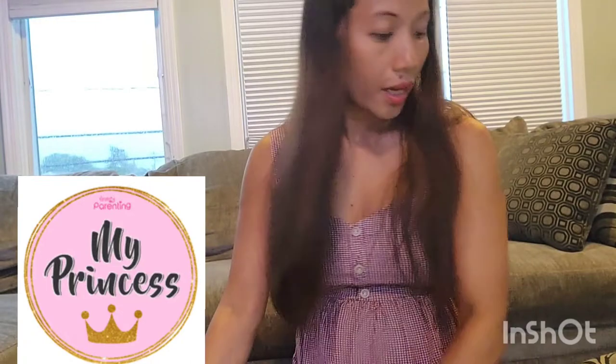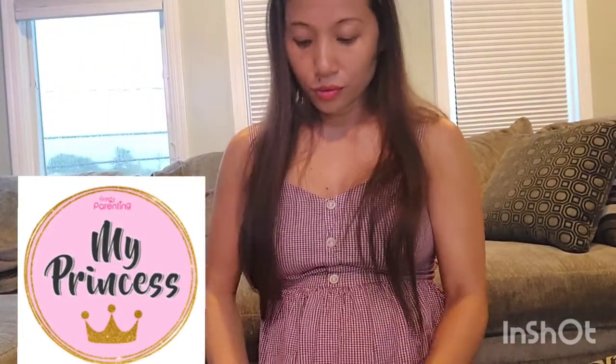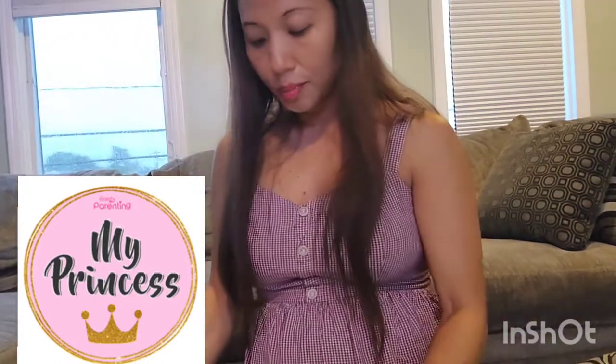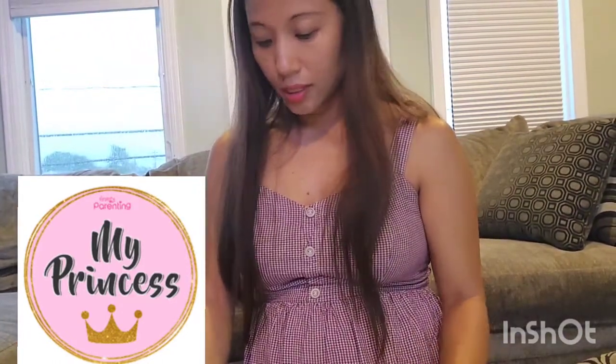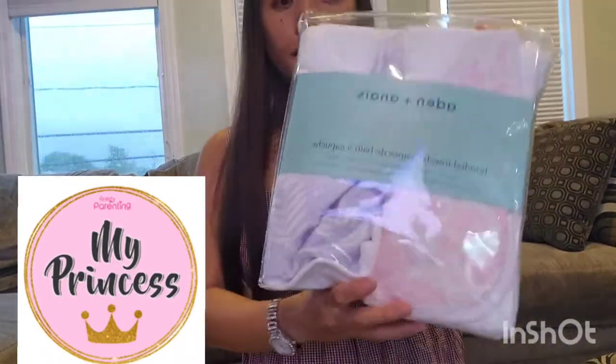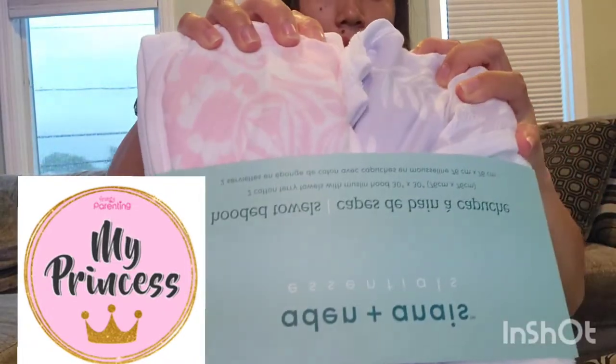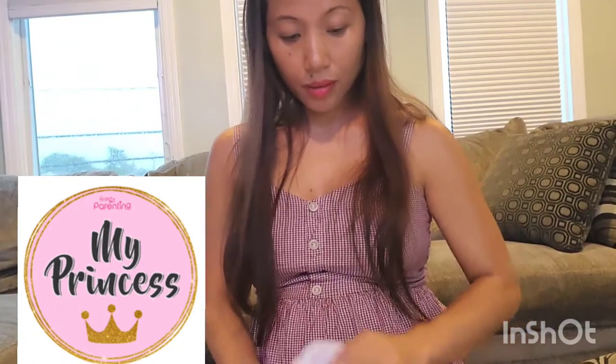I also have this waterproof changing mat for when I change her diaper — it's waterproof, so the surface stays clean. And her bath towels — I have two of them: light purple and pink.